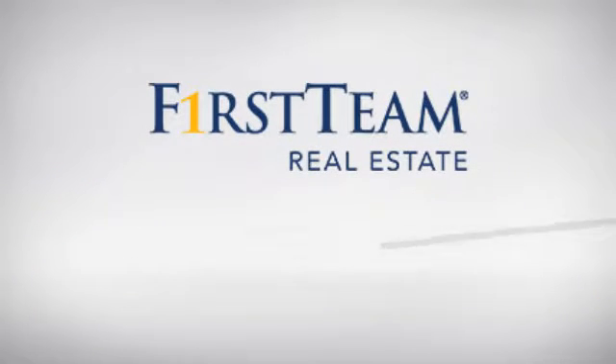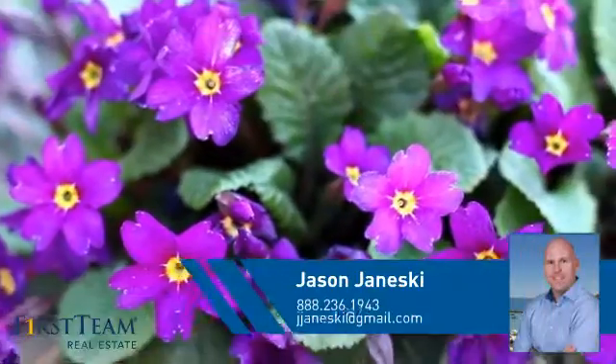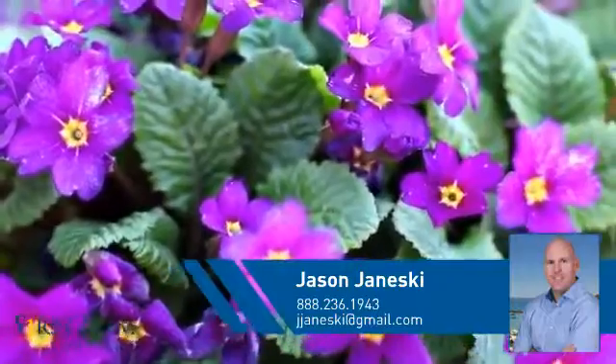At First Team Real Estate, you'll find a wide selection of listings. This video is brought to you by your real estate agent, Jason.